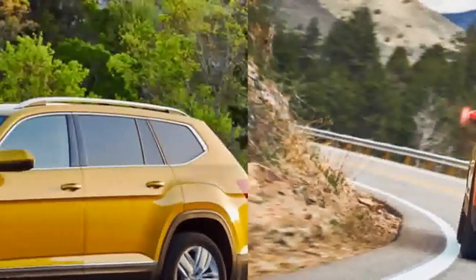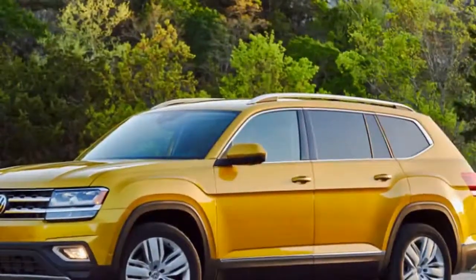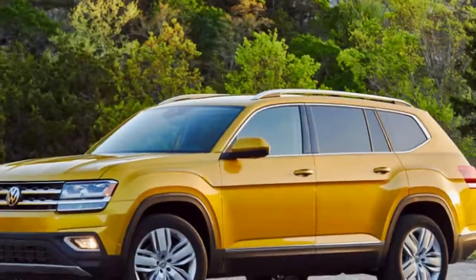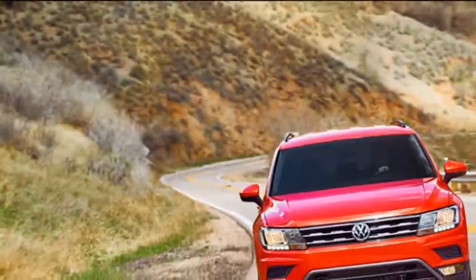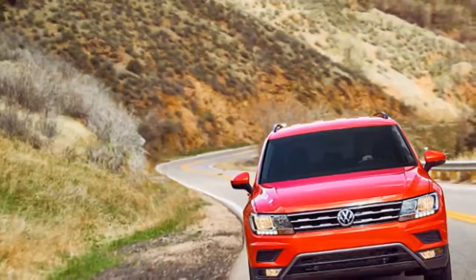Moving on to the trunk — we have a great deal of stuff that we brought. We don't exactly pack light as a photography and video team. We have six bags in here plus a few coats and some other stuff, and it all fits effortlessly.